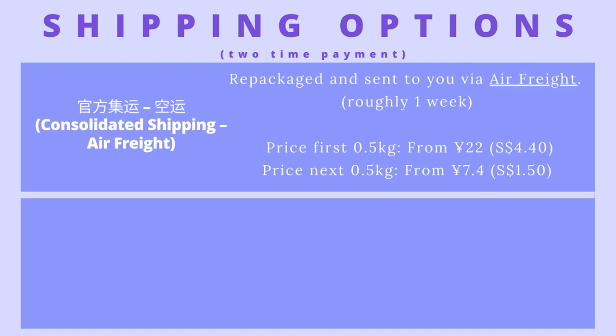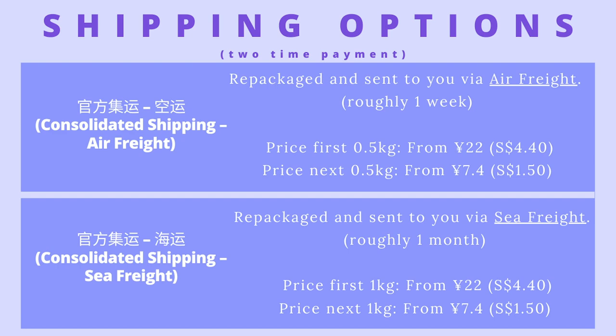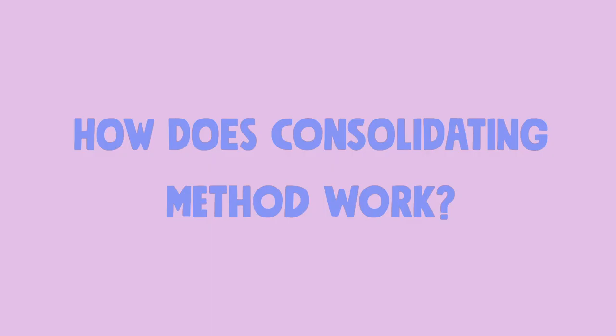If sellers don't ship internationally, there are two-time payment options. First is consolidated shipping via air freight — repackaging and consolidation is involved and delivery takes roughly one week. Second is consolidated shipping via sea freight — also with repackaging and consolidation, but sent by sea so delivery takes roughly one month. If you ask me, I would definitely recommend consolidated shipping — air if you can't wait, sea if you can — because it repackages all individual items from all your different sellers together, which helps decrease your shipping fee.